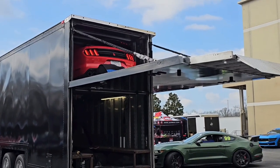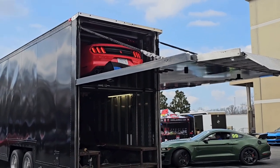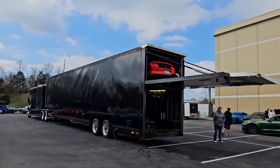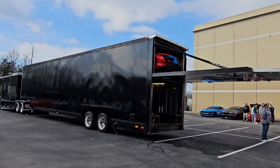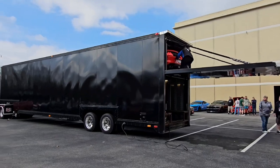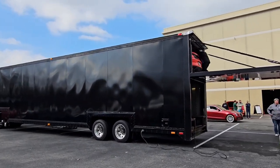She's going to strap it in now. That's something I don't see every day. We have two car haulers, but they're not like this — they're not this big, they're not this tall.